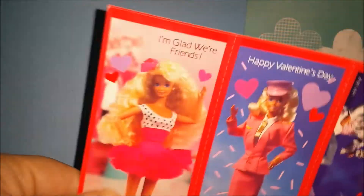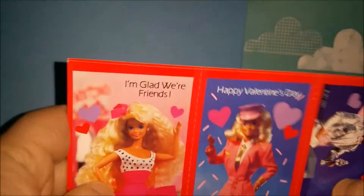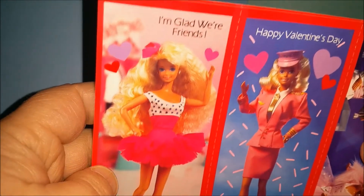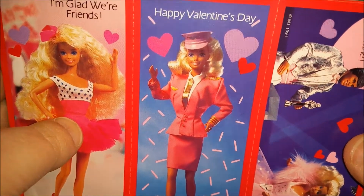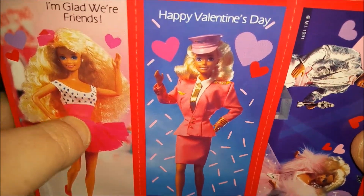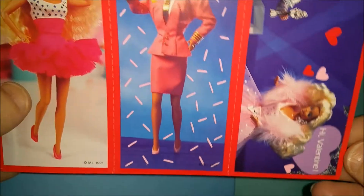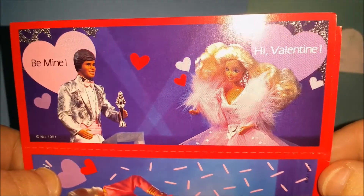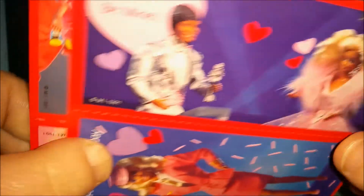Then we have some bigger ones — these are probably the ones you give to your good best friends. We've got 'I'm glad we're friends' with a cute dress, 'happy Valentine's Day' from Pilot Barbie — look at her gold necktie! I'd love to fly in Barbie Airlines. And 'be mine, hi Valentine' — looks like they're at an awards ceremony.